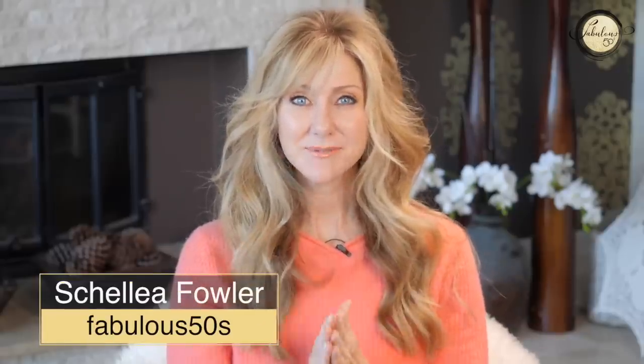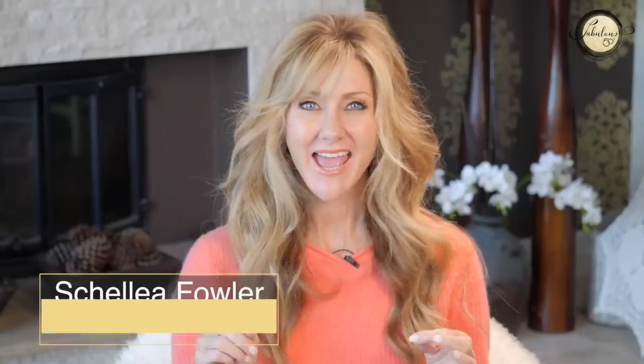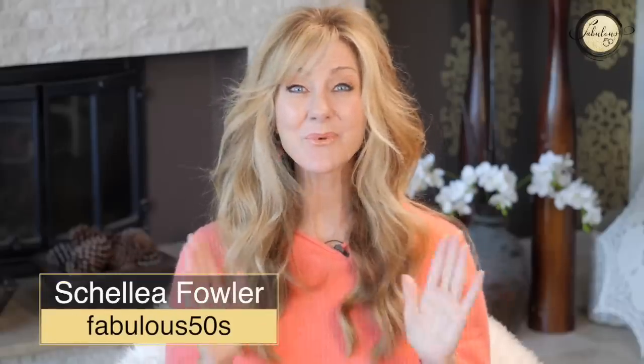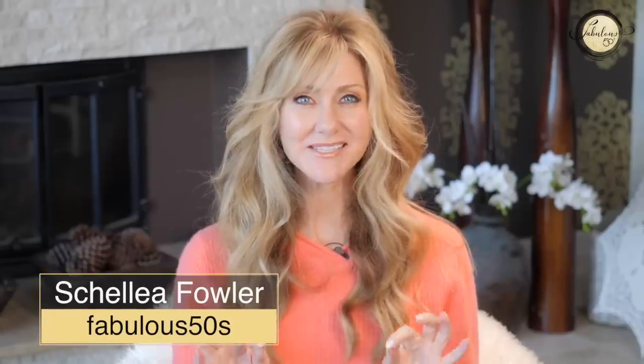Today I'm going to show you some really great finds from this month and last month — July and August — including anti-aging skincare, a couple of makeup products, and one supplement. All of these are really amazing. Hi, I'm Shelly and welcome to Fabulous 50s. These products are perfect for mature women.